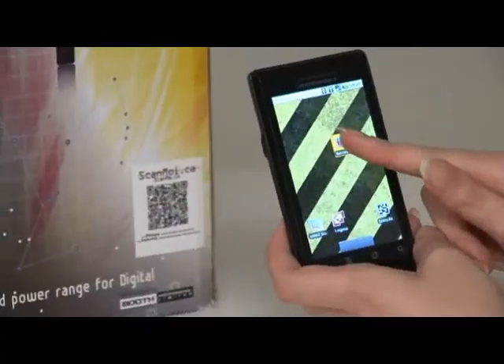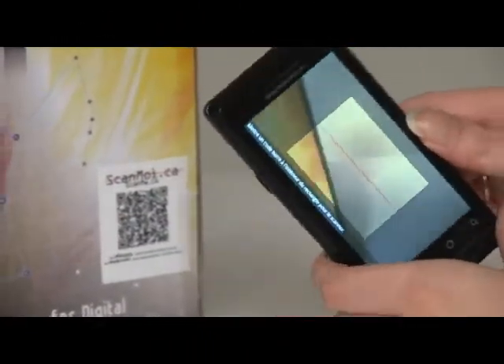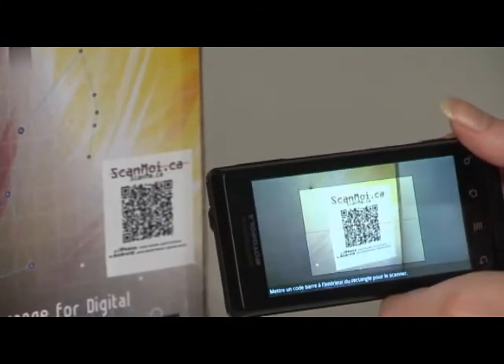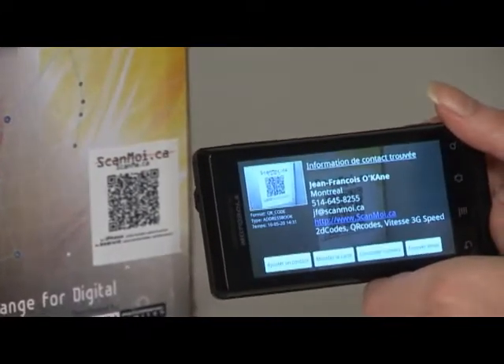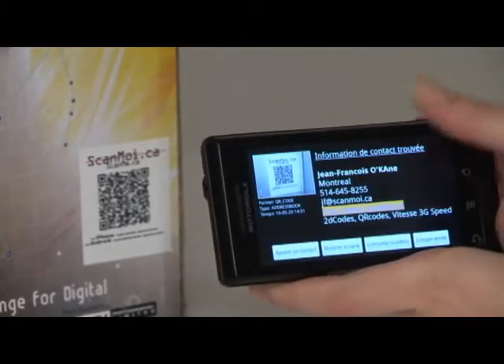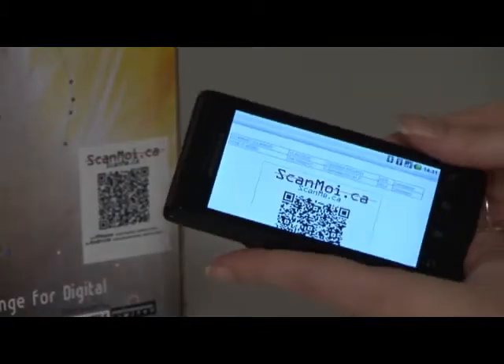How does it work? Take your cell phone, maybe a smartphone — Android or iPhone — and launch the flash code reader application. Place yourself right in front of the flash code and aim your phone at it. Make sure the flash code is in the middle of the target displayed on your screen. You will then be invited to visit a website or to enter a contact in your phone directory.